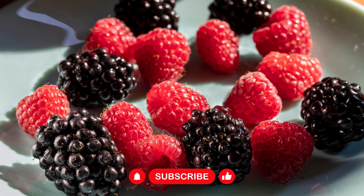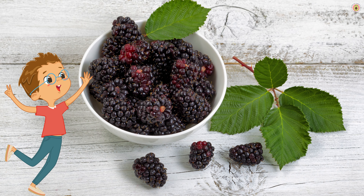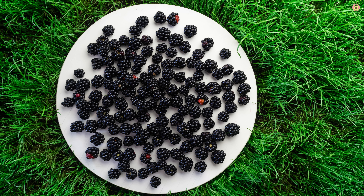As we wrap up our berrylicious journey, remember that every boysenberry holds a burst of wellness. These juicy gems are nature's gift to your vitality. So savor their sweetness, nourish your body, and let the vibrant world of boysenberries elevate your well-being.